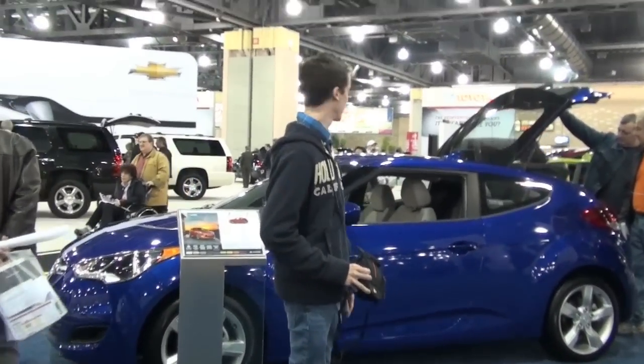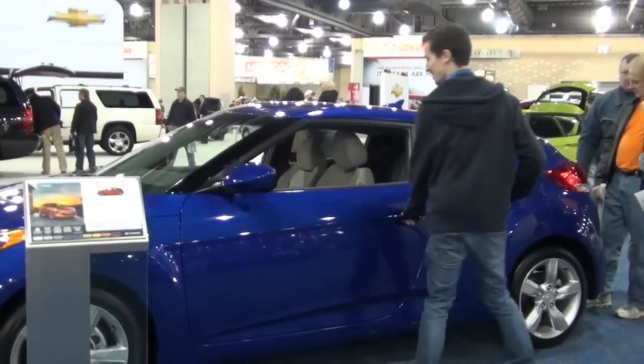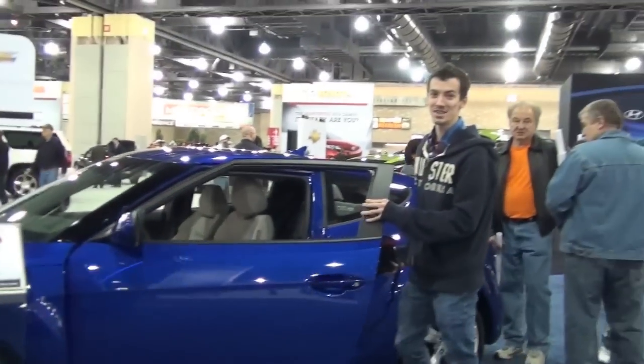Here's my future car and a poster. This is the color I'm getting.